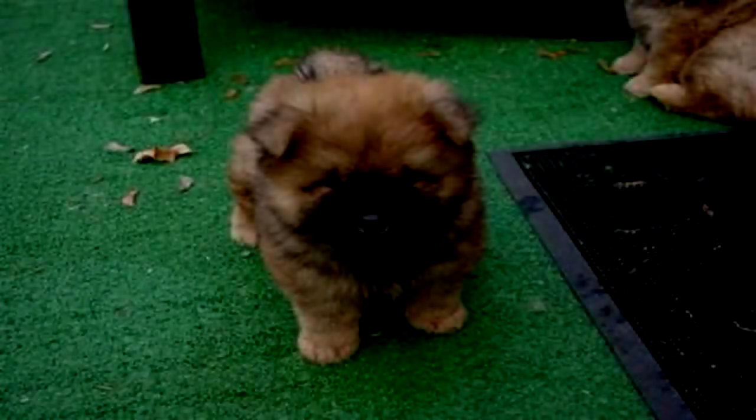Little Dog. Item Number: SCP-367. Object Class: Euclid.